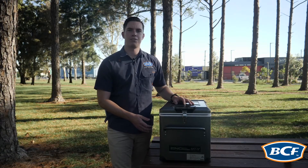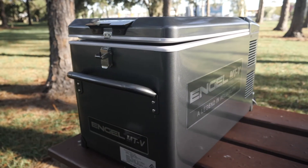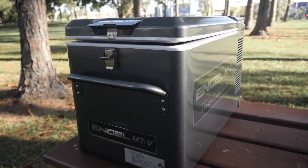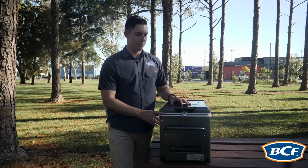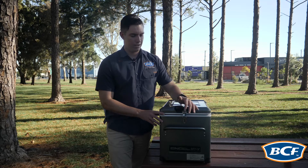Now one thing that'll grab you straight away when you look at the MTV range is the gunmetal grey colour. This is across the full metal body, and it has stainless steel components throughout which include the hinges and the latch.